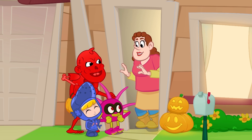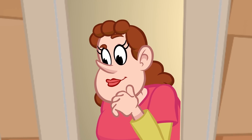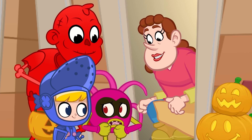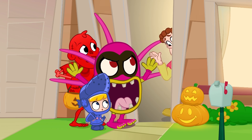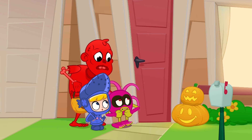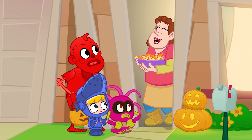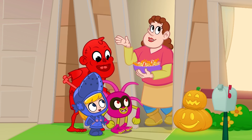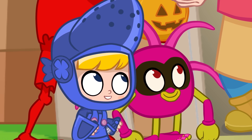Oh, look at you! So scary! What are you supposed to be? Whoa! What a wonderful costume! I haven't been scared like that in years! Thank you very much!